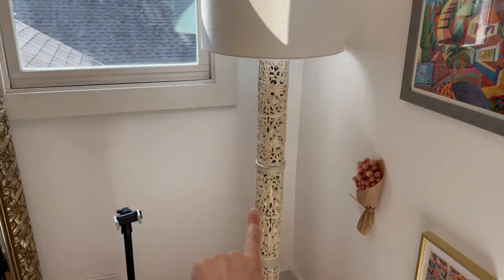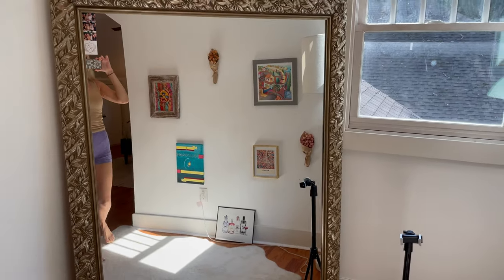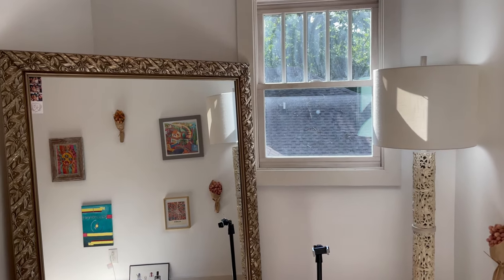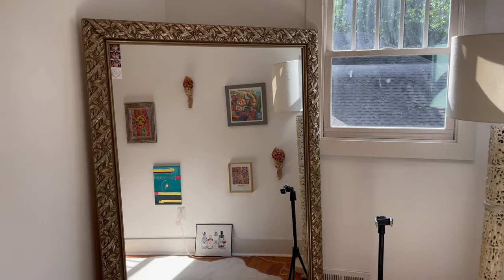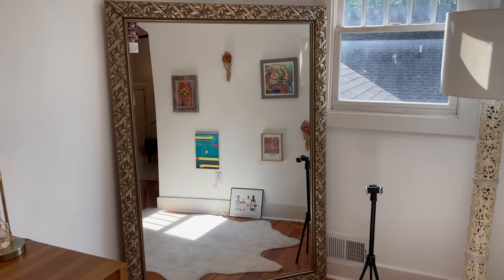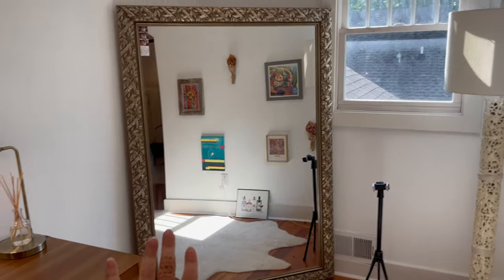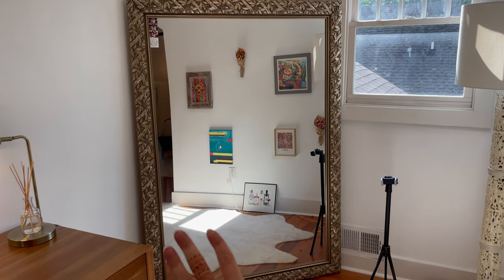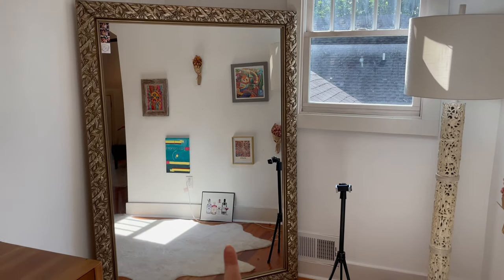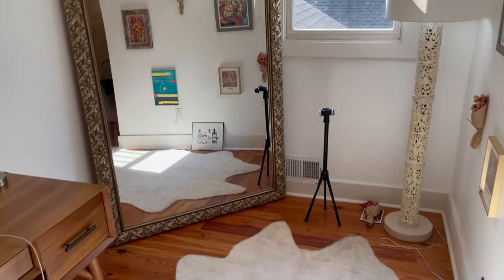I got this lamp at Marshall's or HomeGoods — love it, it's so cute. This mirror is from Salvation Army. I actually found this frame at Salvation Army; there was a huge painting inside that was super ugly. I wanted the frame but not the picture, so I bought the frame for about $80, took it to a glass place, and they put this mirror in it. I love this mirror — I've had it for maybe five years and I'll probably keep it forever.